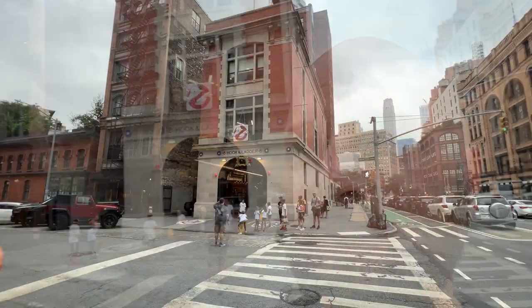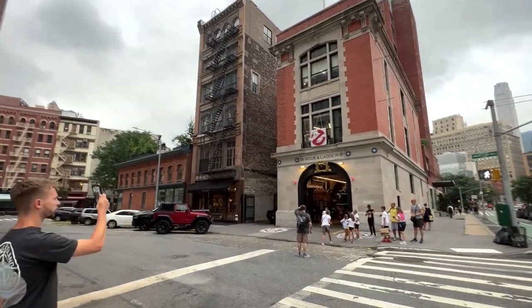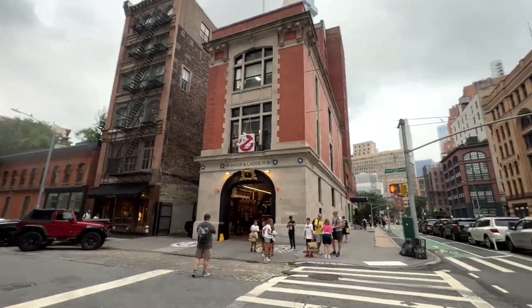No trip to New York is complete without a stop at the Ghostbusters firehouse. The first time I ever came here was 1997 — I was a huge Ghostbusters fan, and my dad lived in New Jersey. He asked me what I wanted to do when I came to visit, and I said I want to go here. And I have a photo of that moment.